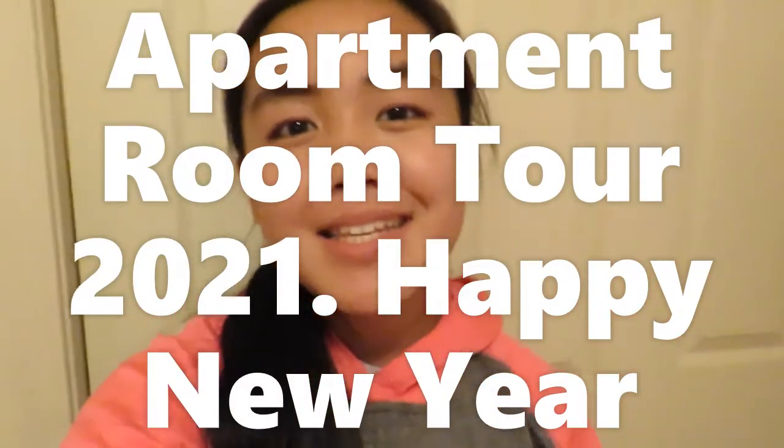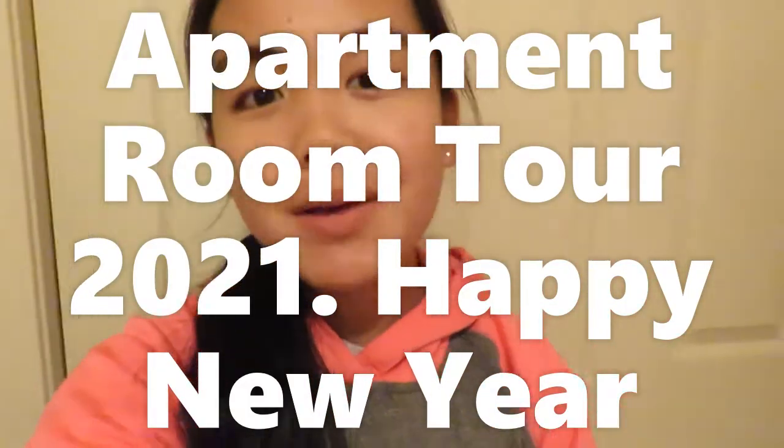Hi everyone, it is Elizabeth. Welcome back to my YouTube channel, or welcome for those of you who are new. My name is Elizabeth, nice to meet you guys. Today is actually a very exciting video — you guys saw the title. I'm going to be showing you guys my apartment room tour.